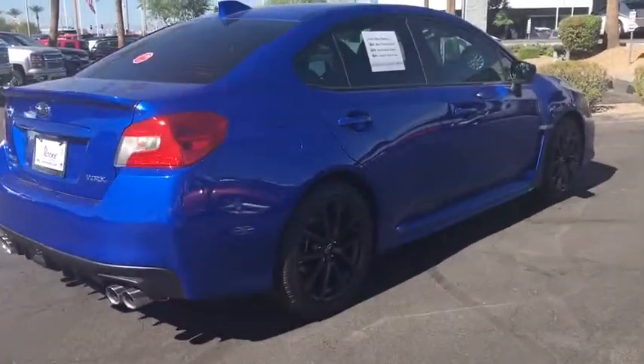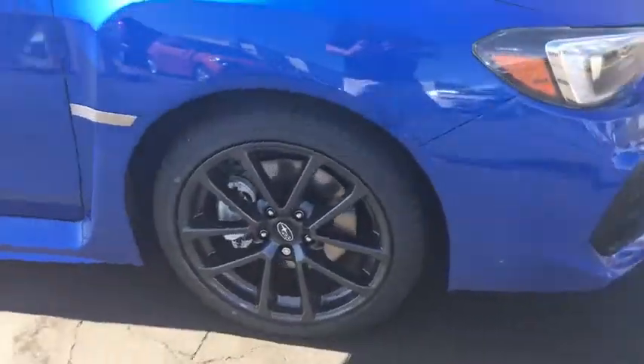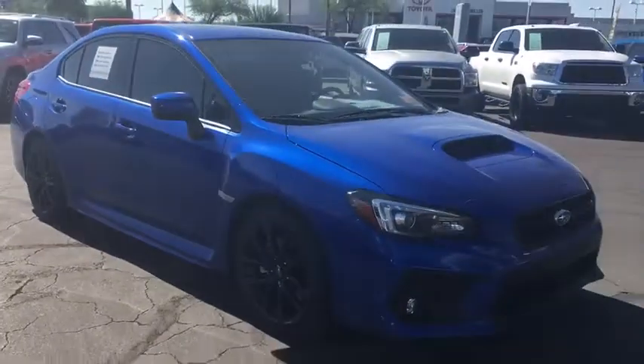Stability control. Traction control. Anti-lock braking system. Steering wheel audio controls. Backup camera. Keyless entry. All-wheel drive. Bluetooth.